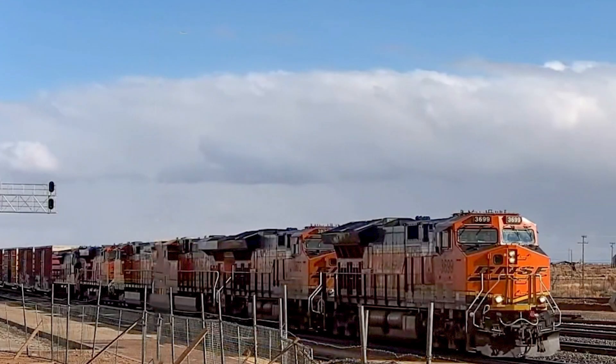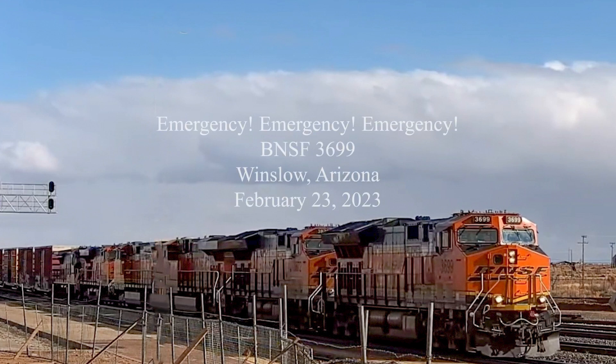On February 23rd, 2023, while listening to the Winslow cam provided by Southwest Railcams, BNSF 3699 went into emergency because of a person laying on the tracks east of Winslow. What follows is a truncated radio exchange between the 3699 crew and dispatchers.